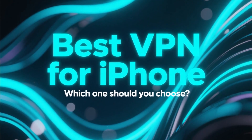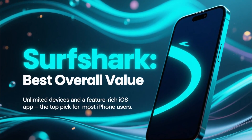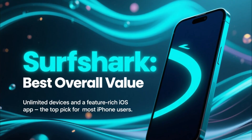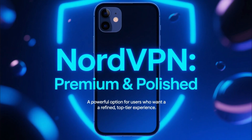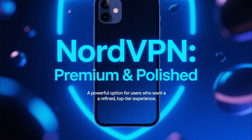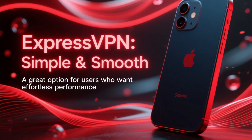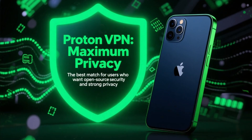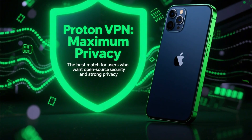So what's the best VPN for iPhone? If you want the best overall value, unlimited devices, and a feature-rich iOS app, Surfshark is the best choice for most iPhone users. If you want a premium, polished experience, NordVPN is extremely strong. If you prefer simplicity and smooth performance, ExpressVPN is a great option. And if you want maximum privacy and open-source security, ProtonVPN is your best match.